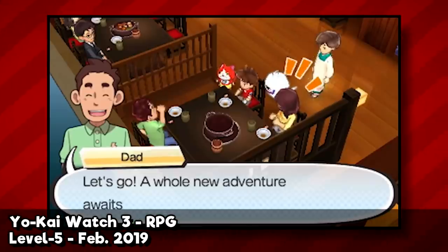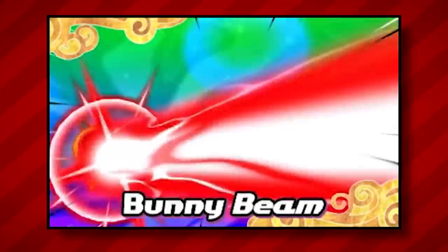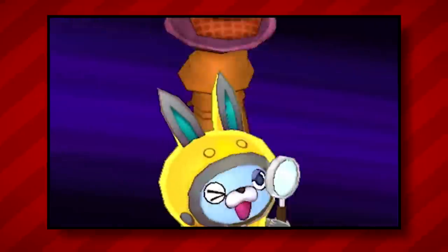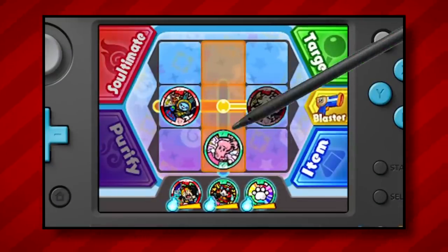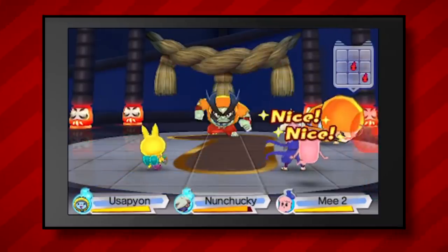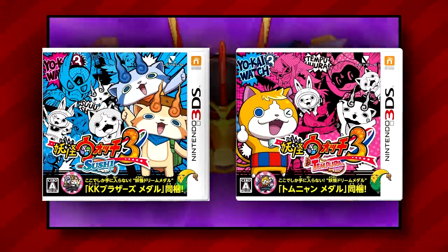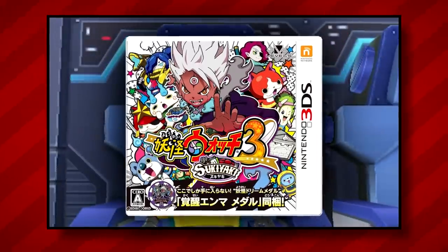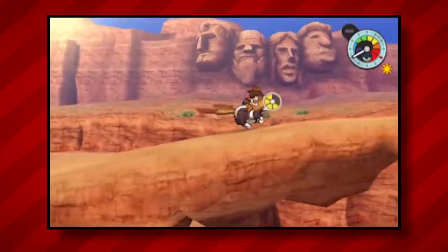Coming in at spot number three is Yo-Kai Watch 3 — another RPG, and the last one, I promise. Yo-Kai Watch 3 is the third installment in the series. You play as a pair of detectives investigating mysterious cases, meeting and befriending hundreds of friendly Yo-Kai, battling bad Yo-Kai and bosses using a new grid-based combat system, and eventually joining forces with each other and their Yo-Kai teams to face a common enemy. This title was originally released in two separate versions in Japan — titled Sushi and Tempura — much like the mainline Pokémon series. A third version, known in Japan as Yo-Kai Watch 3 Sukiyaki, was released in December 2016 and was considered the definitive edition, with all available content combined, including American-themed Yo-Kai and new areas and features.